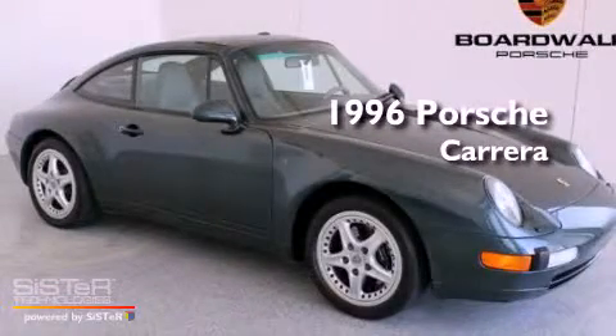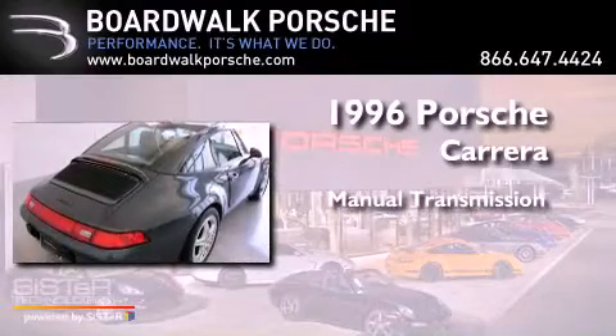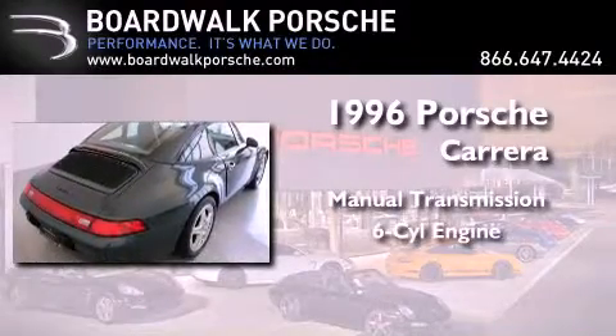This is a 1996 Porsche Carrera. This car has a manual transmission and a six-cylinder engine.